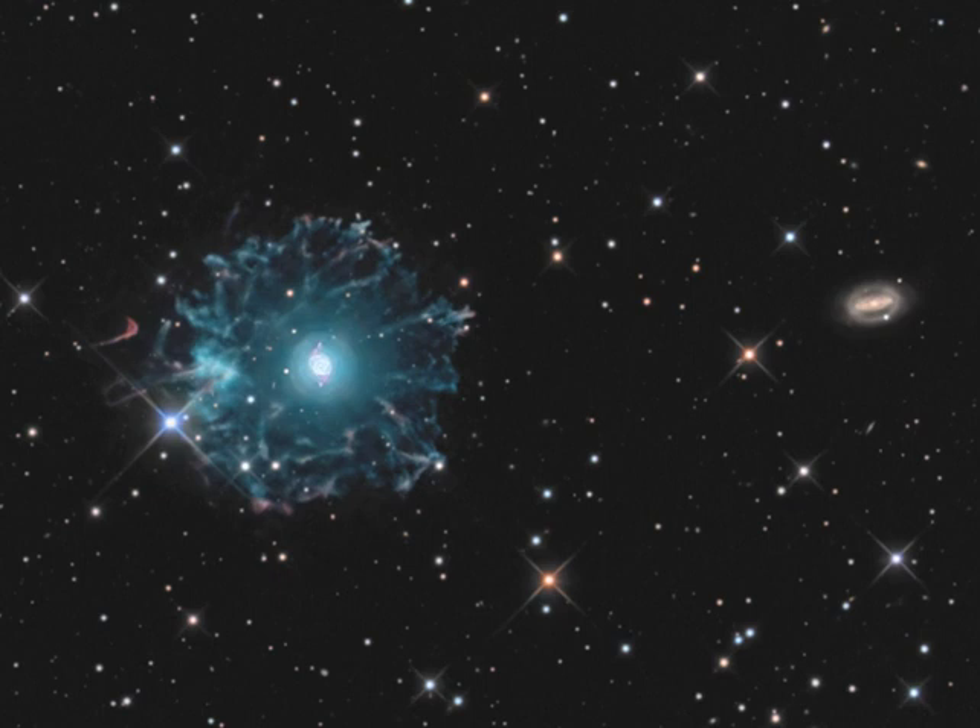While the planetary nebula phase is thought to last for around 10,000 years, astronomers estimate the age of the outer filamentary portions of this halo to be 50,000 to 90,000 years.